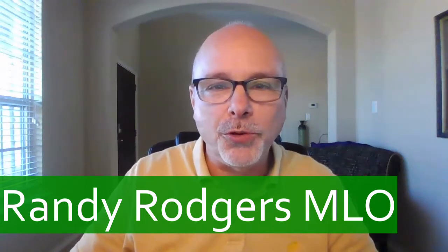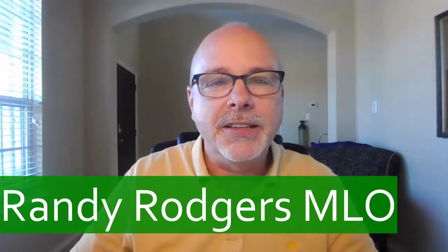Hey everyone, Randy Rogers here with Trinity Oaks Mortgage. Today, I wanted to talk about some general steps you'll want to follow as you prepare to purchase a home.